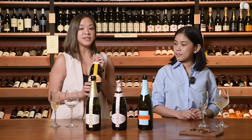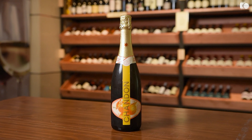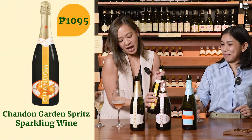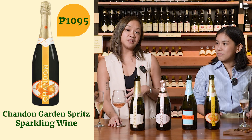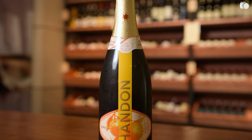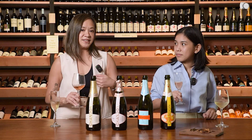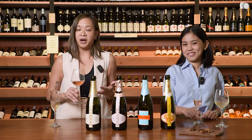The last Chandon sparkling wine that we will be trying is the Chandon Garden Spritz. I like this wine because — do you drink cocktails, Rox? I'm more of a wine girl, but when I do want to drink cocktails, I tend to stick to wine-based cocktails. What I love about the Garden Spritz is that it's almost like a pre-made cocktail, but made with very, very good wine behind it. So you're not going to get a headache from it, because it still has Chandon in there.